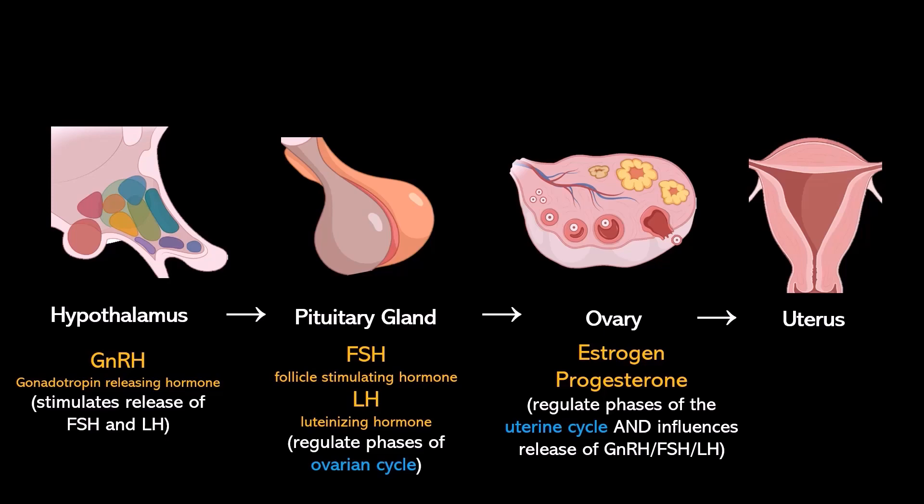Those hormones tell the uterus what to do, but also they give feedback to the pituitary gland and the hypothalamus. At the very end of this video we will get into exactly how the ovary helps regulate those two things. The uterus does not release any hormones — it is just doing what it is supposed to be doing based on the hormones coming from the ovaries.